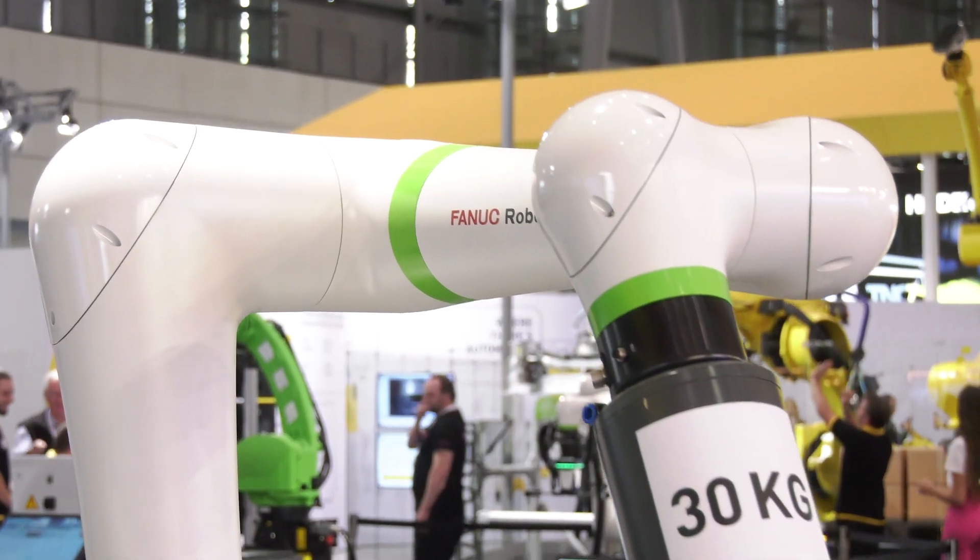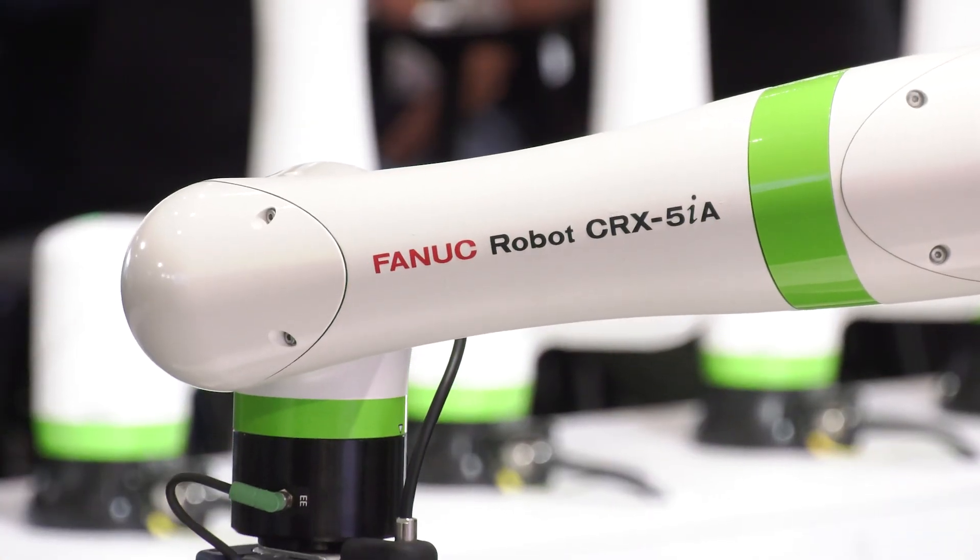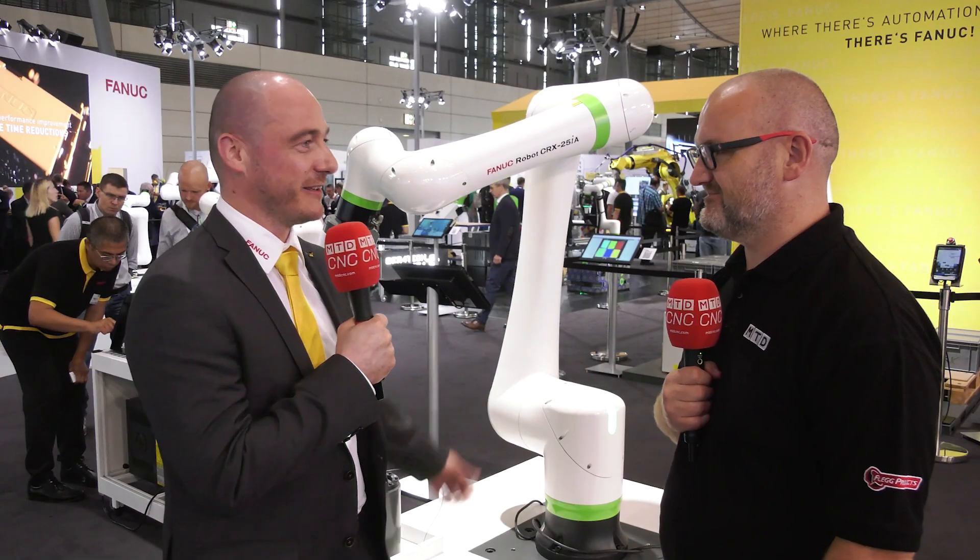We're here on the FANET booth looking at a very impressive co-bot. From a FANET perspective, why are these robots so important in modern day manufacturing? Well, there are very demanding times right now — products are changing almost on a daily basis. That's why it's very important to have a product capable of adapting to different needs in production, easy to integrate, easy to program. That's basically why we're here looking at co-bots today.